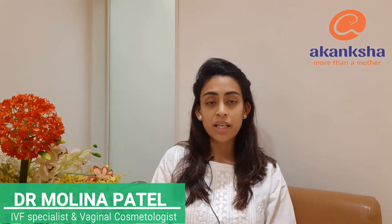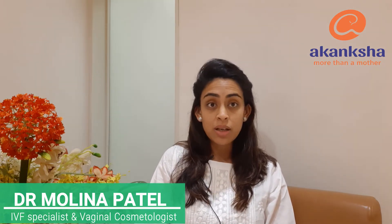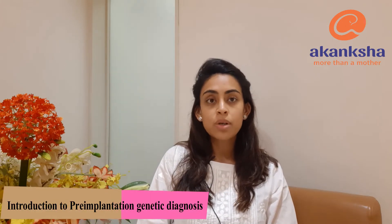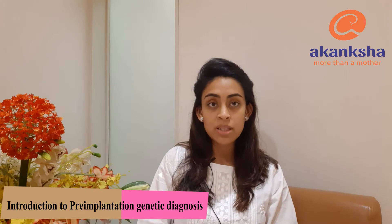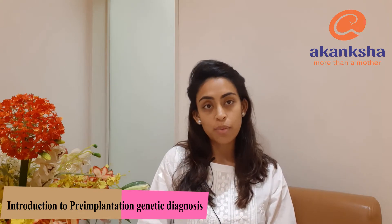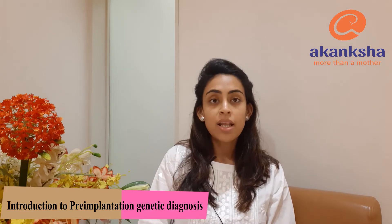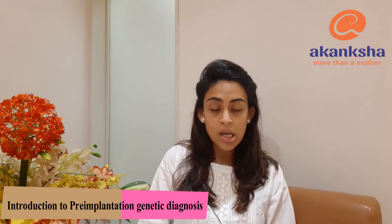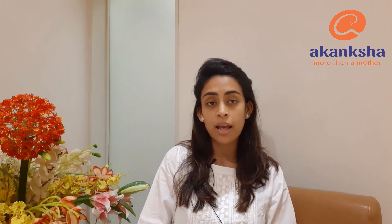Today I will be speaking a little about PGD, that is pre-implantation genetic diagnosis. In simple words, this video will be very useful for all those couples who have had their firstborns born with some genetic condition, and now they are very apprehensive about having a second healthy child, or they are carrying some condition and want to ensure that they have a healthy baby.